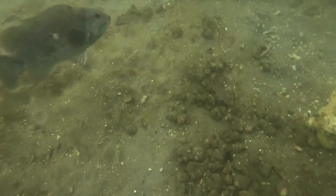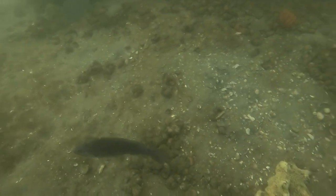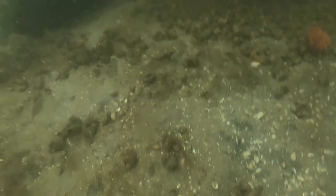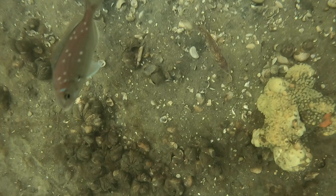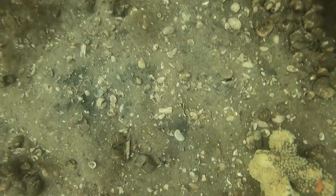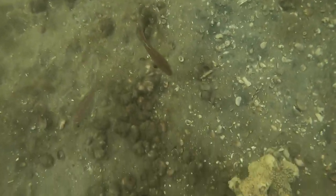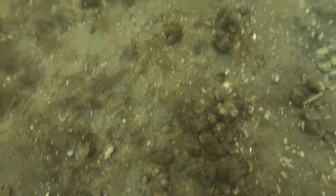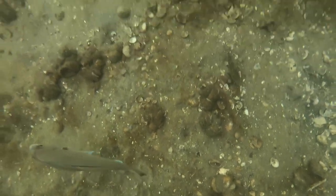Now we're starting to see some bigger fish come into the picture. It's pretty interesting - I don't think I've ever seen porgy with these little white spots before. Sorry the camera angle is not the best, but you can see the fish around here are really starting to munch on the crab. I'm still working on getting the best angle and hopefully soon the camera will be in a better spot.